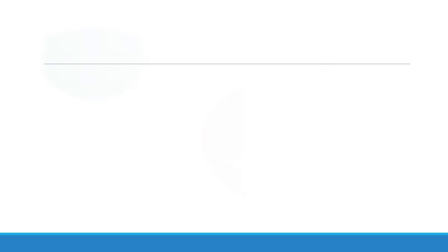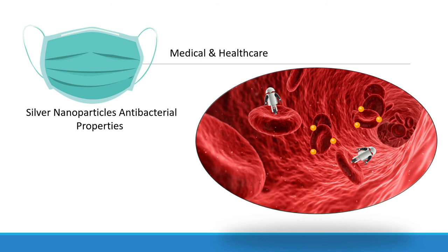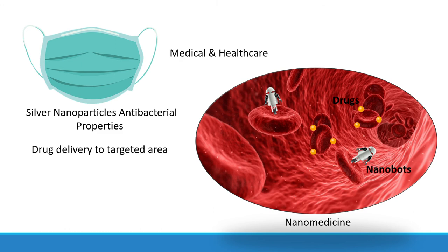Another advancement that nanoparticles have made a huge impact on is in the area of medical and health care. In health care services, the facial and surgical masks used have been incorporated with nanosilver particles for antibacterial properties. Nanomedicine is widely used in drug delivery to transport drugs to targeted parts of human cells and organs. Doctors have also started using nanobots to monitor the body of a patient from inside, and some nanobots can even function as a surgeon, repairing damaged cells from within the body.